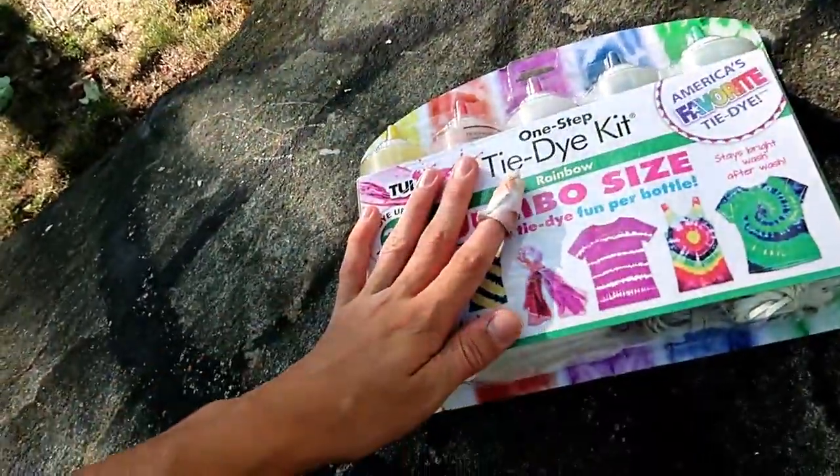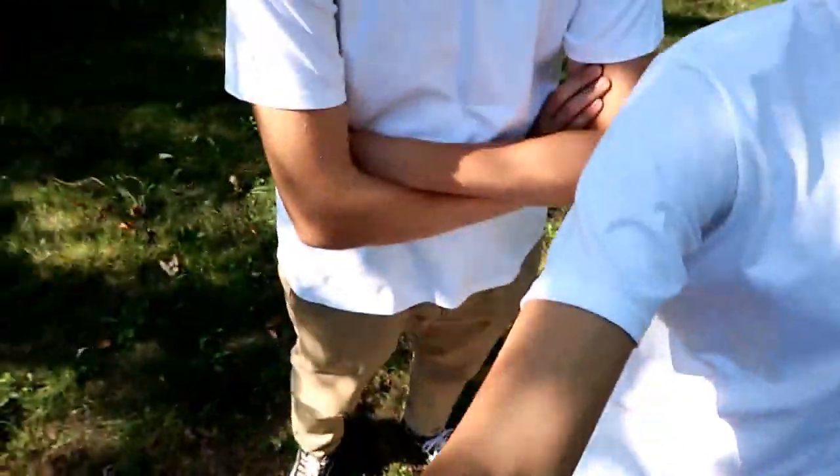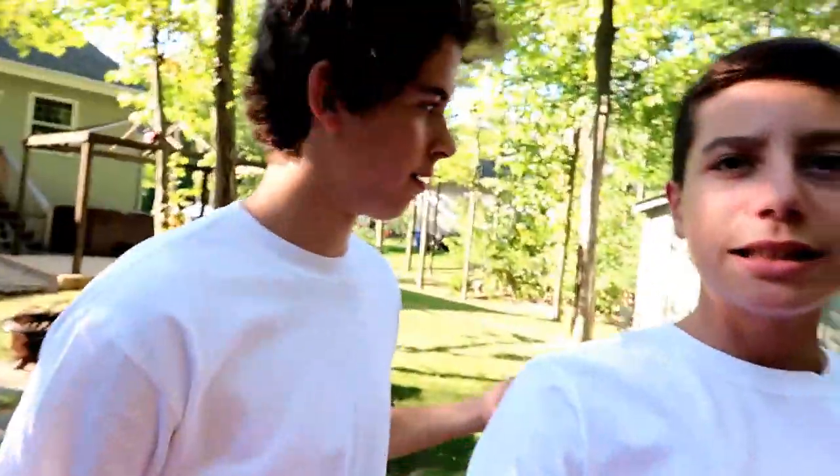So today what we're gonna be doing is a tie-dye challenge. Let me show you guys what we got — the tie-dye kit. I got this for Christmas, never used it ever. So today we're putting it to good use. We're pretty much in all white except Alec has pants and only a white shirt, so we're gonna fix that pretty soon. And plus it'll be colorful, so it's basically a win-win.